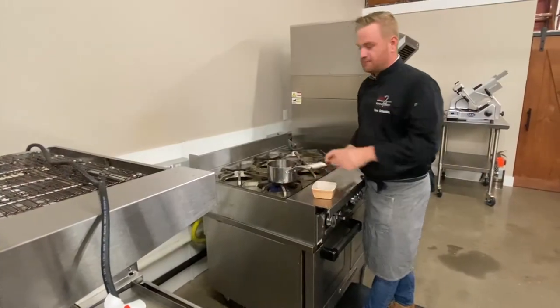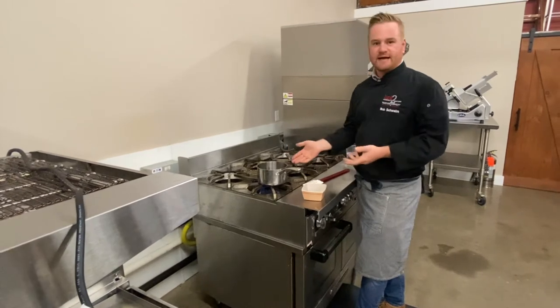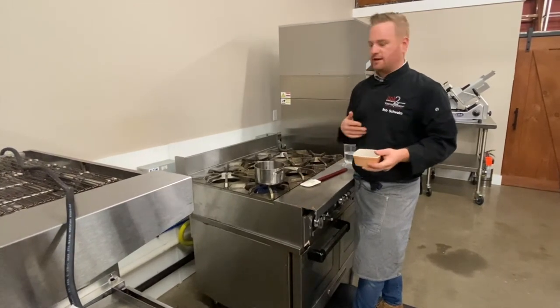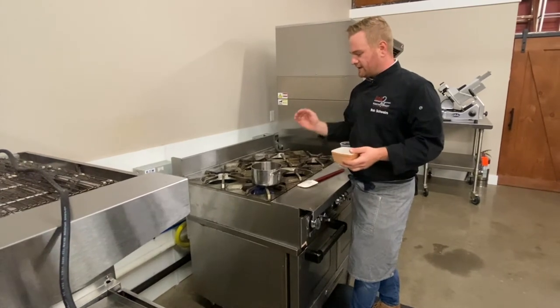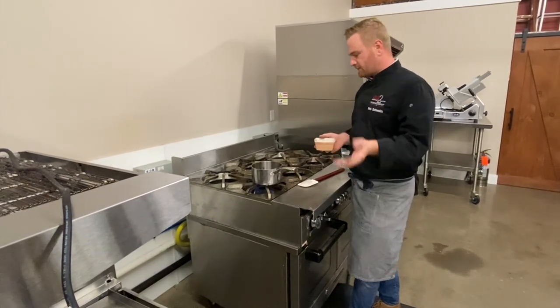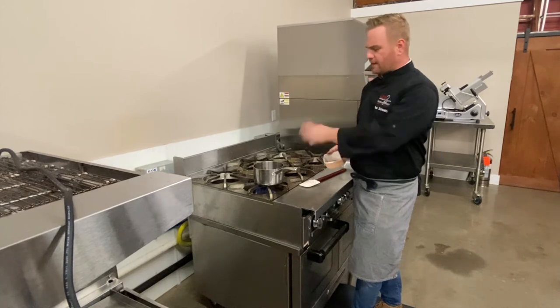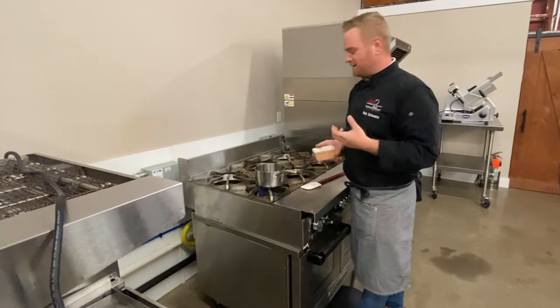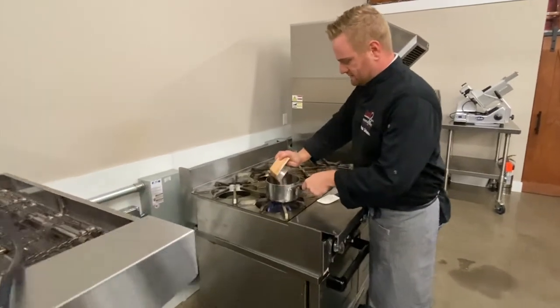What makes a Rochester garbage plate a garbage plate is the staple meat hot sauce. I have a special blend of cinnamon, cumin, allspice, chipotle powder, and paprika, that gives it a nice kick and you smother it all over the top. It really brings the dish together.